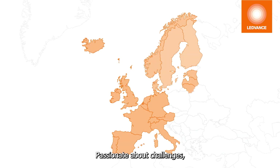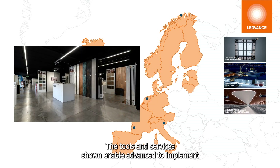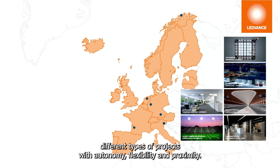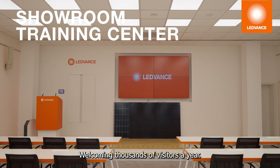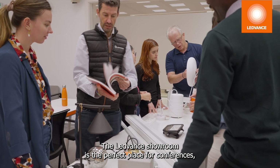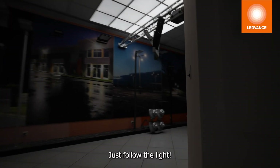Passionate about challenges, we provide tailor-made lighting solutions throughout Europe. The tools and services shown enable Leadvance to implement different types of projects with autonomy, flexibility, and proximity — always with the customer as our core focus. Welcoming thousands of visitors a year, the Leadvance Showroom is the perfect place for conferences, trainings, workshops, and most of all, being inspired. Just follow the light.